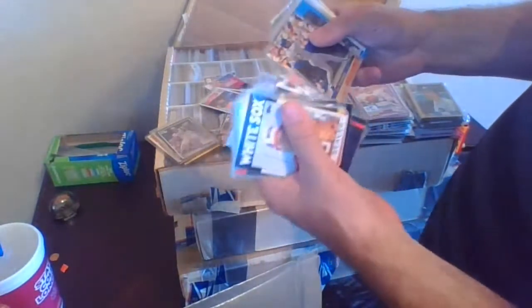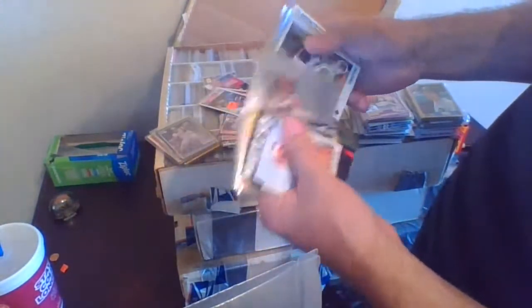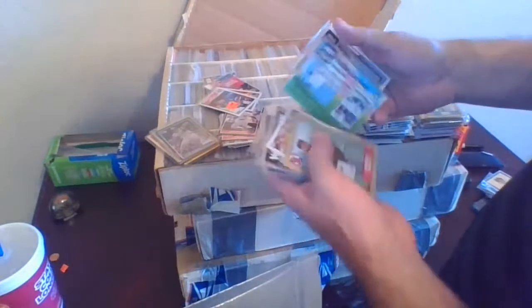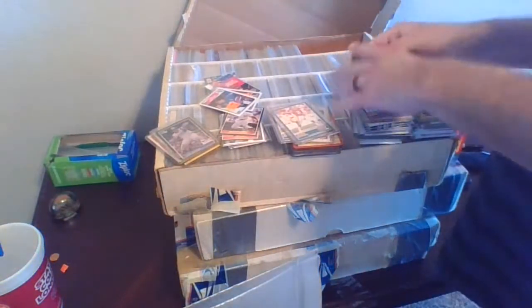Mike Mussina, Roberto Alomar rookie, Eric Karros, Doug Drabek, Chuck Finley, Dean Palmer, Chuck Finley rookie, Reggie Sanders, Cowboys Kevin Smith. About a third of the way through the box, we'll keep going.